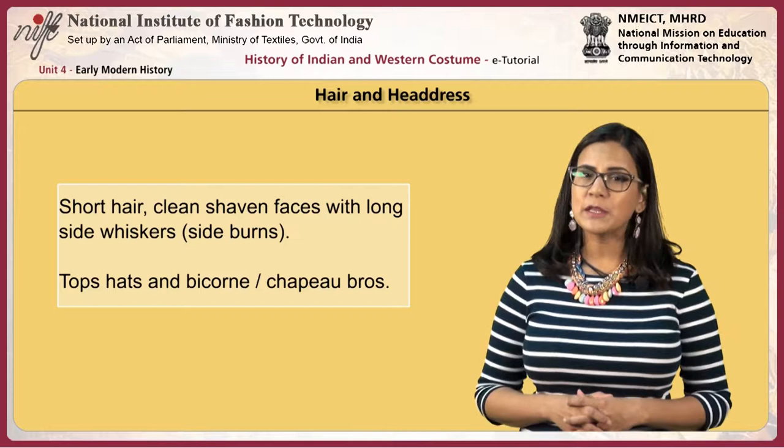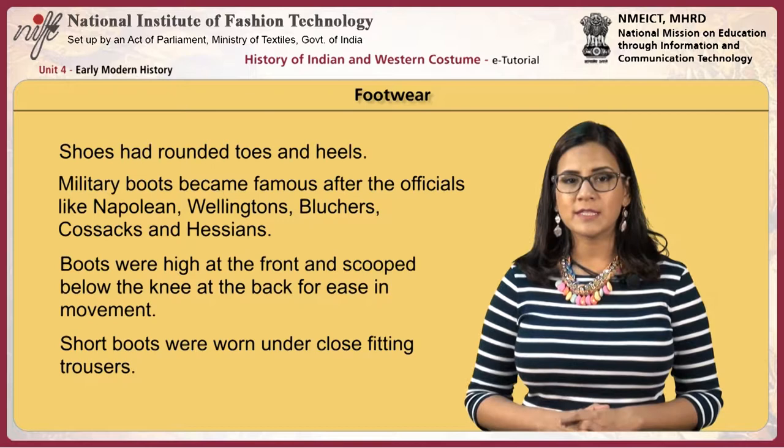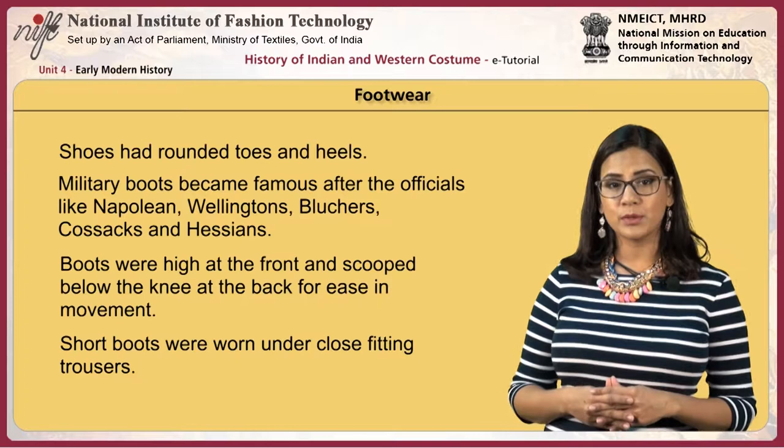Men preferred short hair and clean-shaven faces with long side whiskers or sideburns. Top hats and bicorn chapeau bras were worn. Shoes had rounded toes and heels. Military boots became famous after officials like Napoleon — including Wellingtons, Bluchers, Cossacks and Hessians.